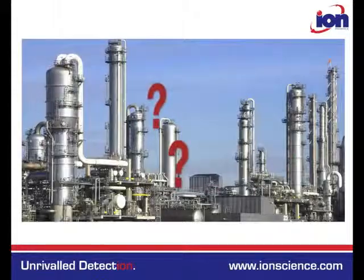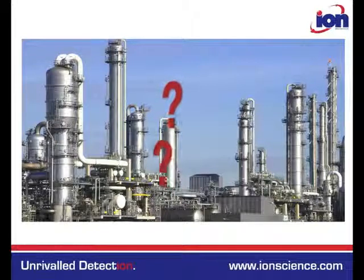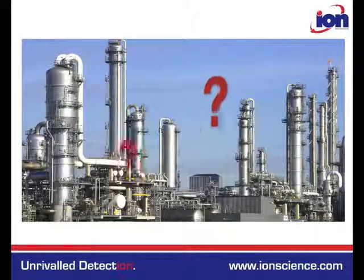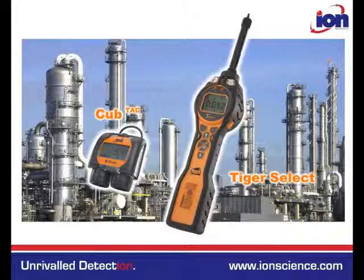Traditionally, it has not been possible to collect accurate real-time concentration measurements due to a lack of available technology. However, the combination of the IonScience CubTac Personal PID Monitor with the Tiger Select handheld screening device now makes this a reality.